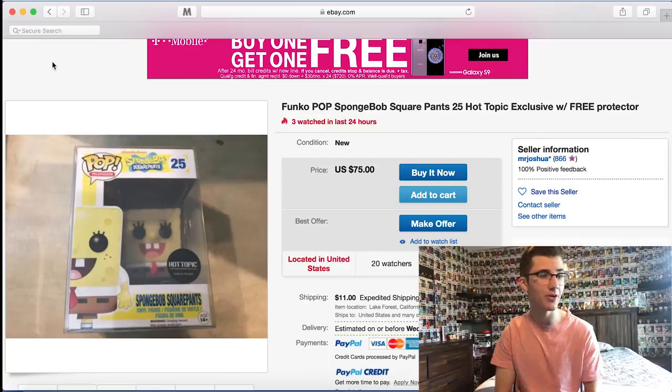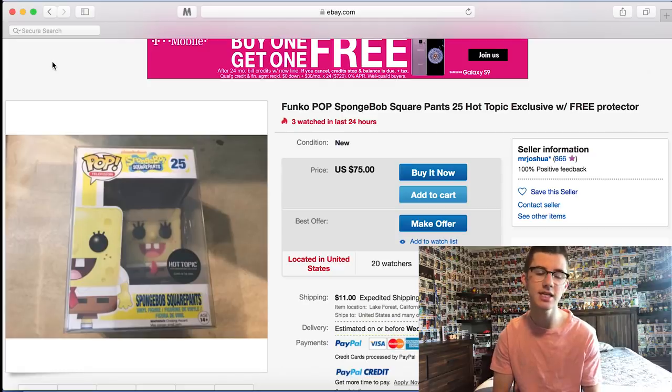Alright guys, so this is the first one we have pulled up here, and you guys know I love SpongeBob. This is a SpongeBob SquarePants Glow in the Dark Hot Topic exclusive. This one is super cool. It's not an auction, it's more of a buy it now. So if I wanted to, I could spend $86 right now and get it shipped here in a couple of days. But it's really not worth $86, so I'm going to make this guy an offer of about $60, maybe $65 — try and get $10 off.